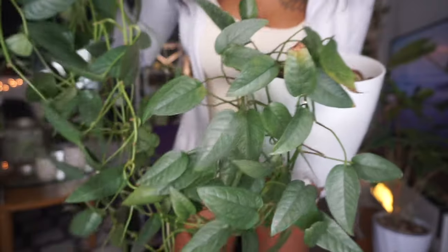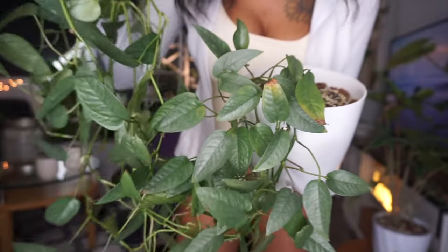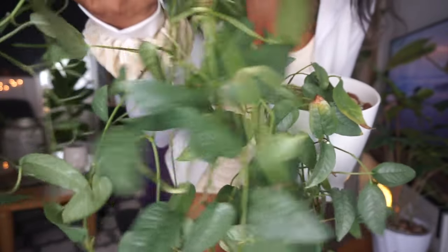I would fill my entire house with Cebu Blue Pothos if I could — and I have no doubt I'll eventually have an apartment full of them. This is such a stunning plant; I don't know what it is about this shade of blue but it just gets me going. That brings me to the end of today's video! Make sure you give me a thumbs up if you enjoyed it, let me know what plants you're loving down in the comments, and until next time — bye guys!